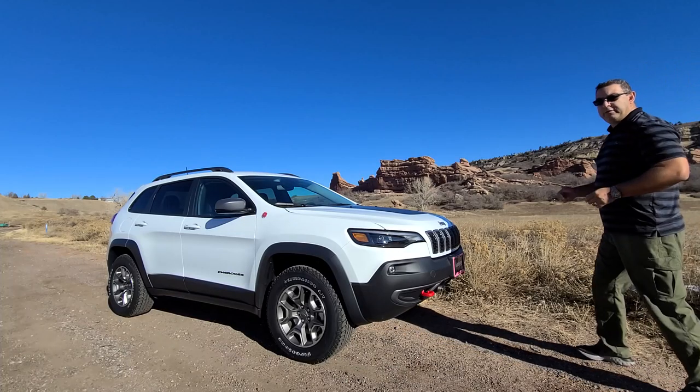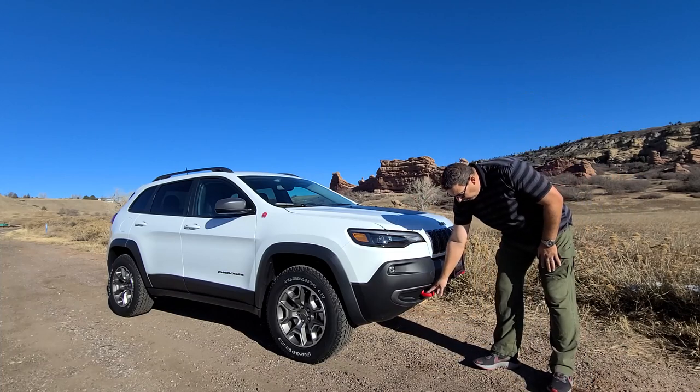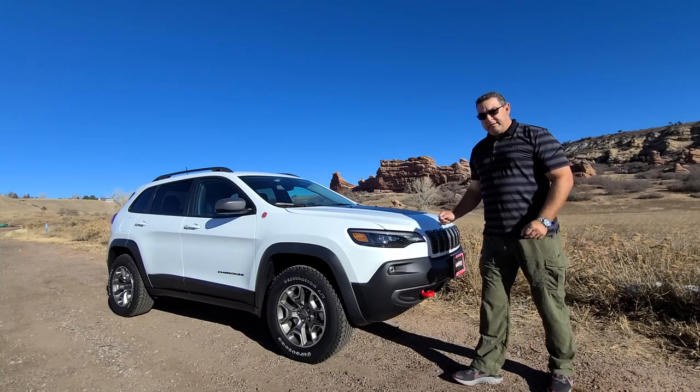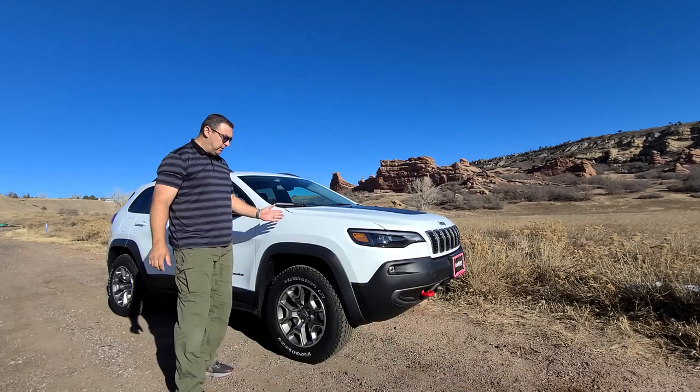Some of the features that make this a trail-rated Trailhawk are, of course, the front tow hooks — these are in bright red so you can see them anytime. There's one in the back and two in the front. It also has skid plates throughout the vehicle.